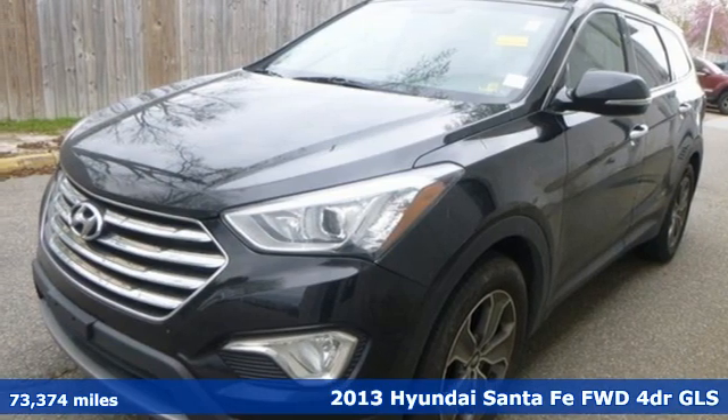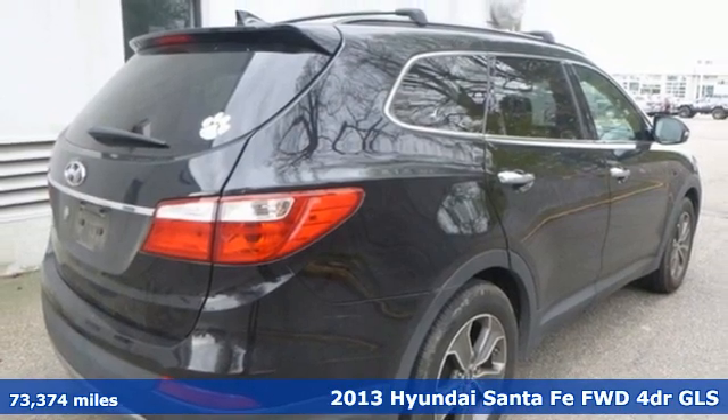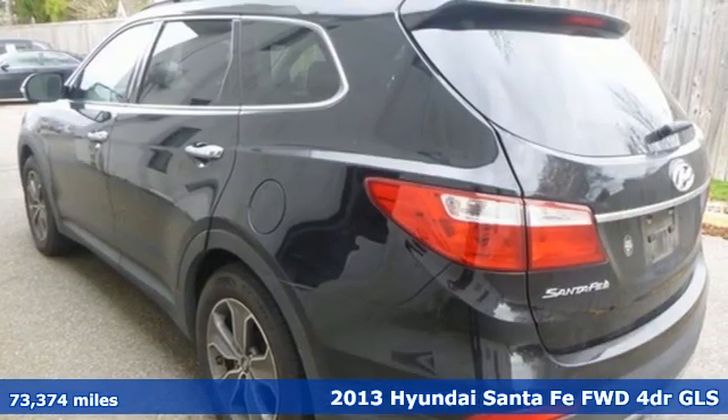Here's a 2013 Hyundai Santa Fe. Challenging convention to find a better way, it's the Hyundai way. It comes with the features you need, and better yet, want.